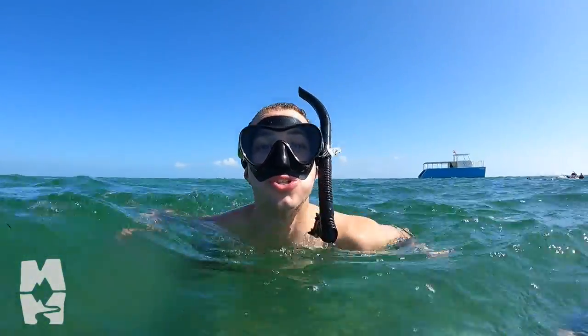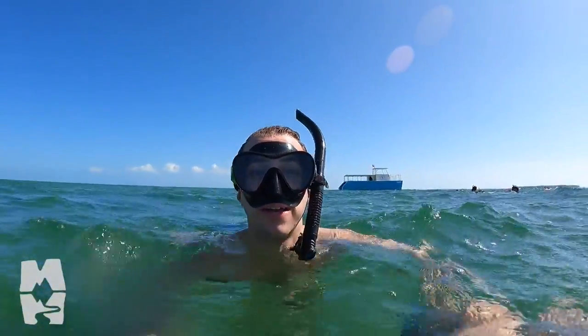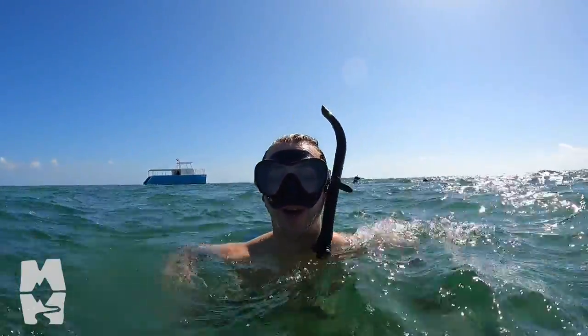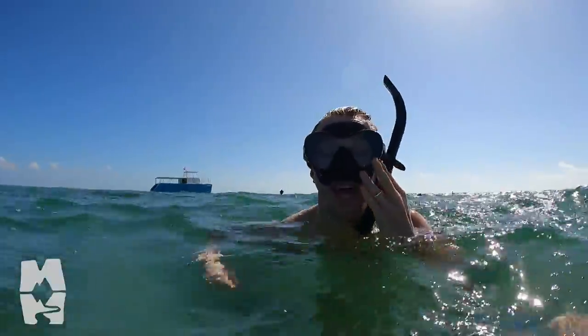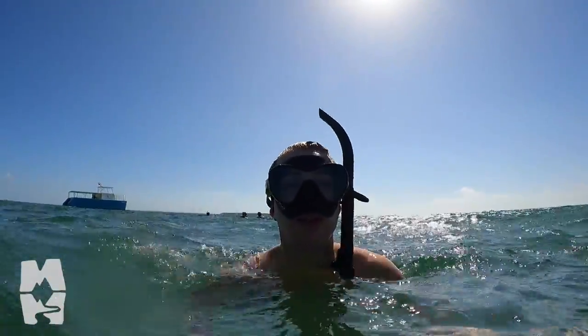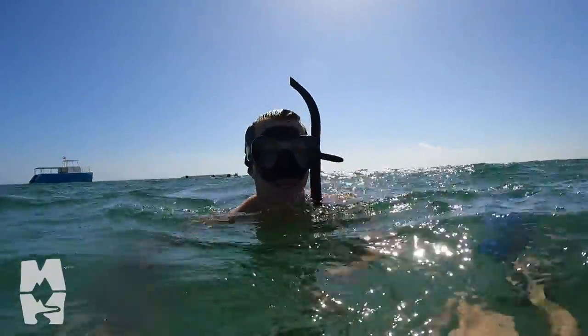I have been going for so long, I forgot how much of a full body workout snorkeling is — between holding the GoPro, thanks Lance for doing it right now, and looking for all the marine life. So far we've seen tons of different sponges, a triggerfish, and lots of different saltwater fish down here in the Keys. It's a beautiful day to explore.